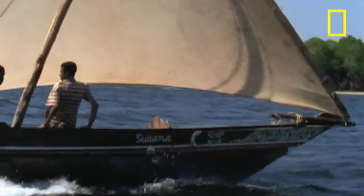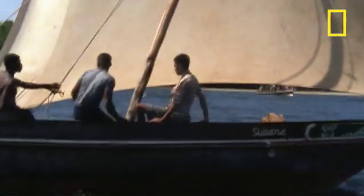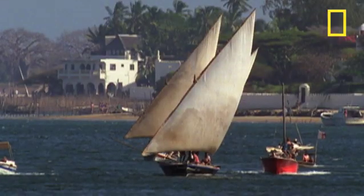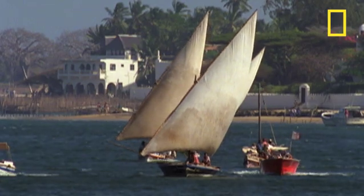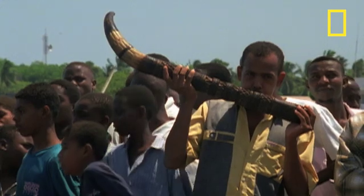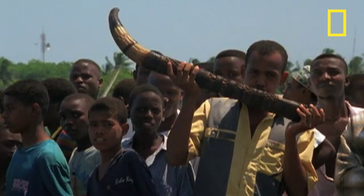Traditional European ships depended on having the wind behind them. But the Dao's adjustable sail could be turned to catch the wind in any direction. Swahili sailors love the chance to display their skills, and Dao races are the perfect opportunity.